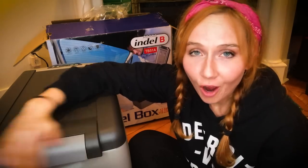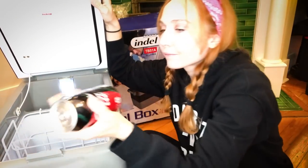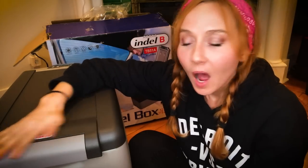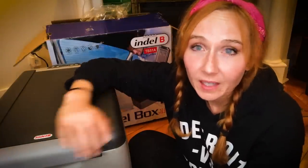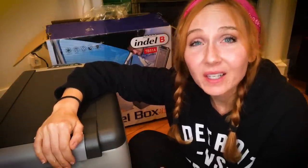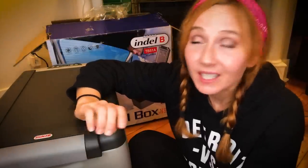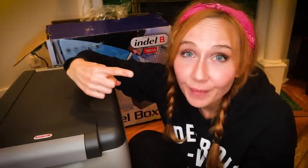An hour later, she is still humming along. The coke zeros are getting there — they're not icy cold, but it's been an hour, and in my regular fridge at home they wouldn't be cold in an hour either. I'm going to let it work overnight and see how she does in the morning. But for basically half the cost of those fancy models, if the truck fridge works for the trucking community — and those guys don't put up with anything that doesn't work — then it's good enough for me.